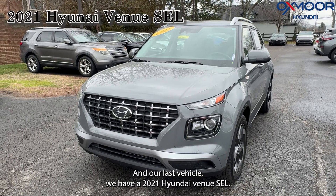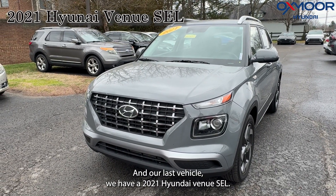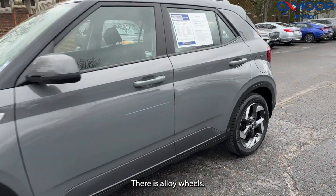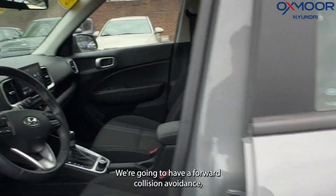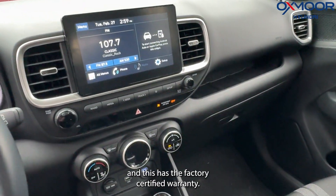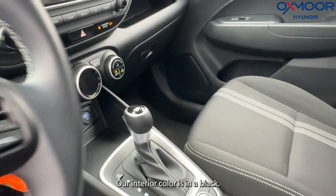And our last vehicle, we have a 2021 Hyundai Venue SEL. The exterior color is in a Galactic gray. There are alloy wheels. We're going to have the forward collision avoidance, and this has the factory certified warranty. Our interior color is in a black.